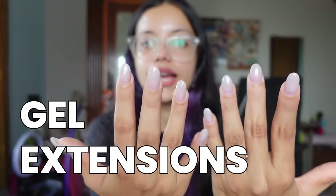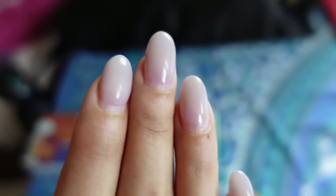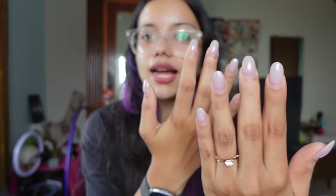So this time it's about gel extensions. Now — can you look at that? I got engaged! But apart from that, I also got gel extensions done for the first time, and it's been almost a month since I got it and I love it so much.